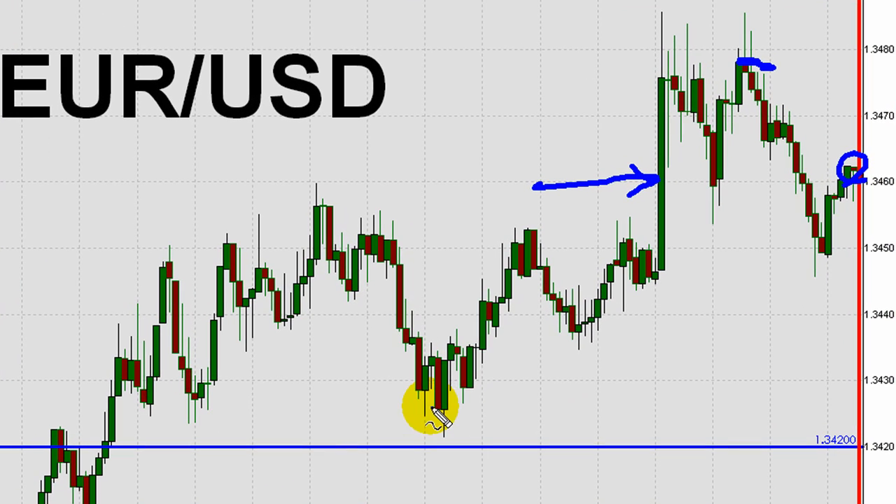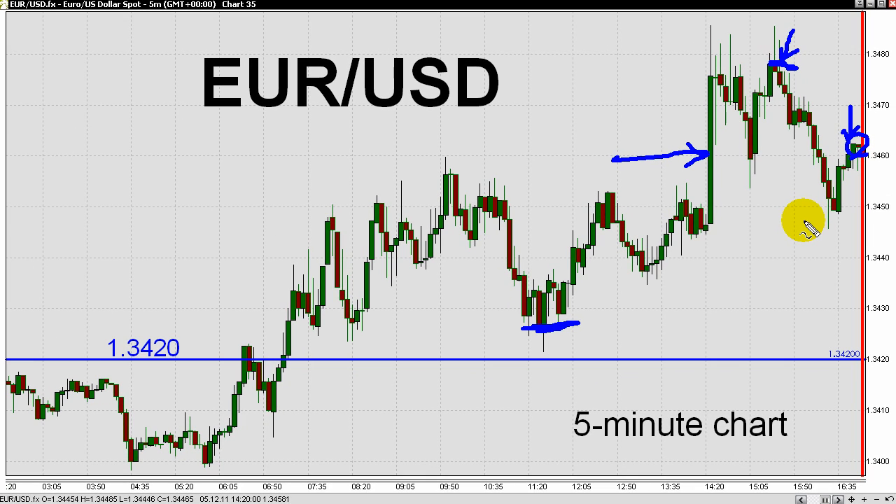So the options: entry in here around 1.3425. Exit option number one there. Exit option number two there. For profits of either 30 or 50 pips. Again, my name is Kurt Worley, and this has been your New York Session video review from fxbootcamp.com for Monday, December 5th.